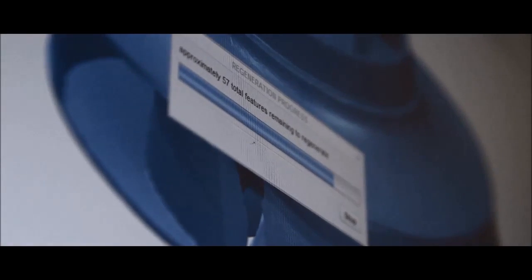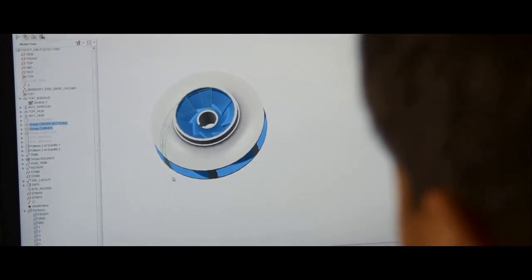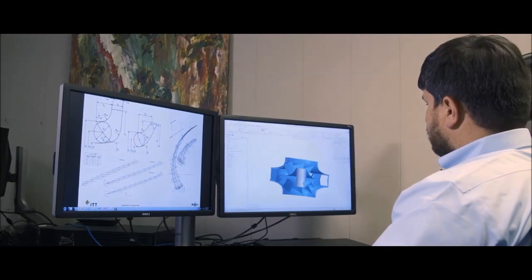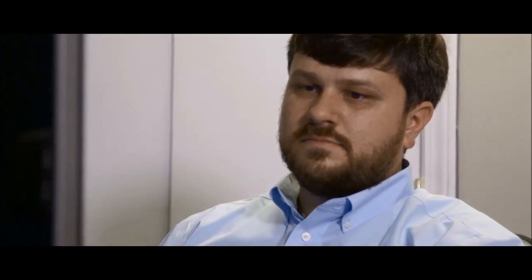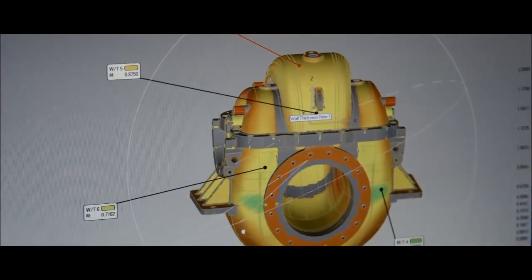All that rich imaging data now pours into our 3D modeling software. And if we were just another parts replicator, we'd leave it at that. But at ProCast, we're just getting started. Drawing on ITT's engineering center of excellence, our team will re-engineer that part, making the hydraulic, mechanical, or material modifications needed to take its performance to a whole new level.